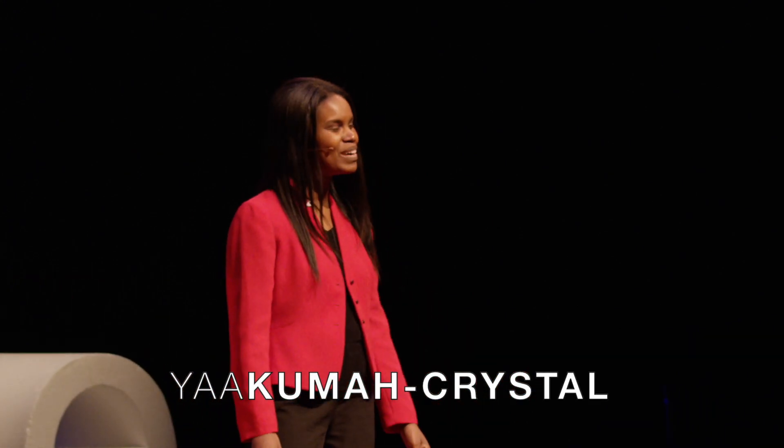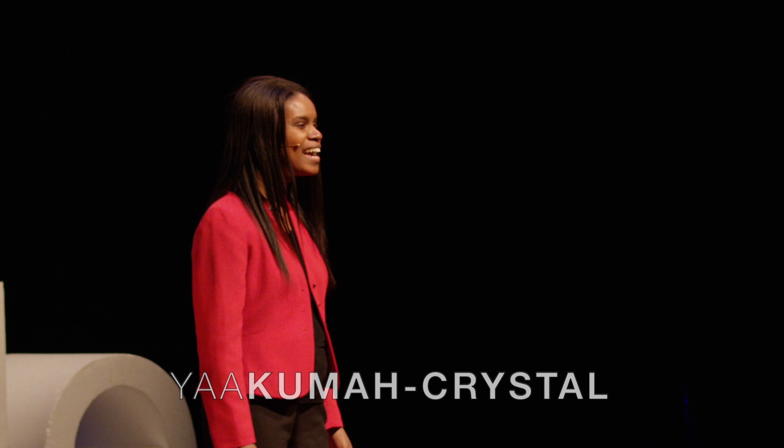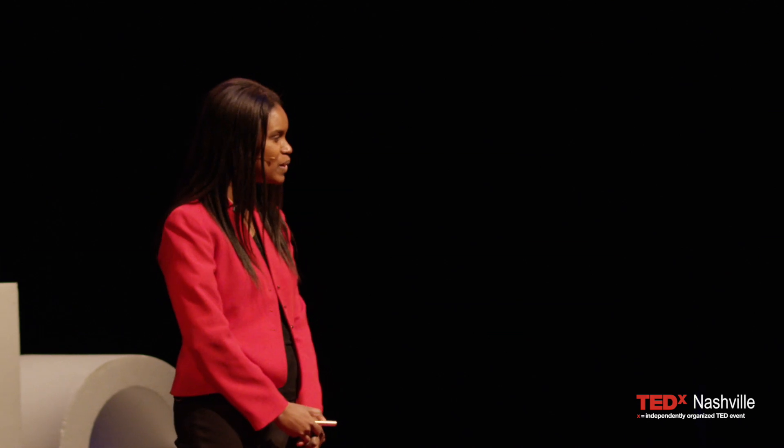Good afternoon, everybody. My name is Yaku McChrystal, and today I'm going to be talking about surprising ways computers can re-humanize your patient care experience.